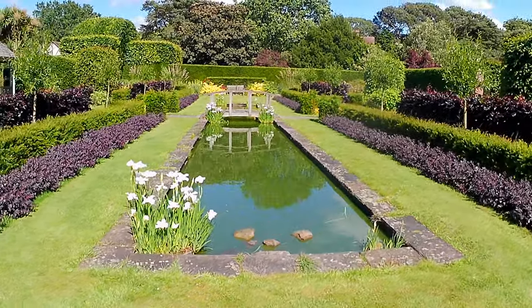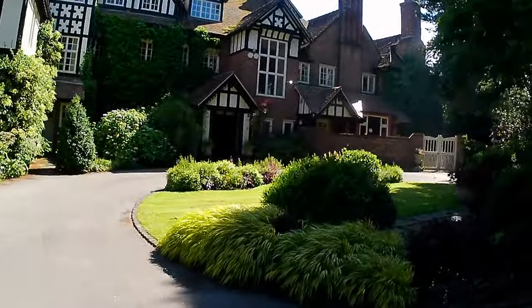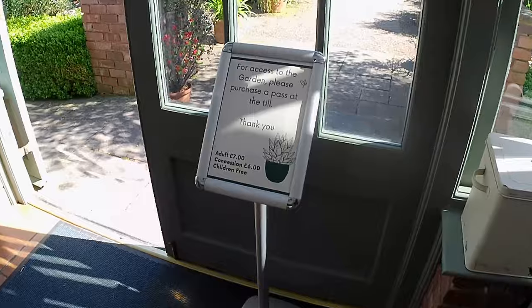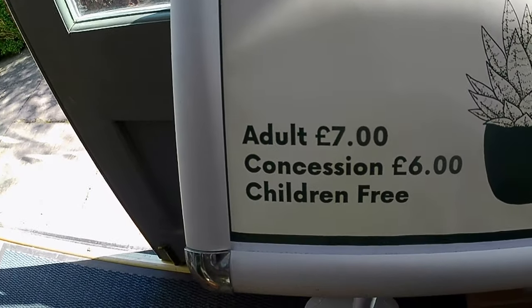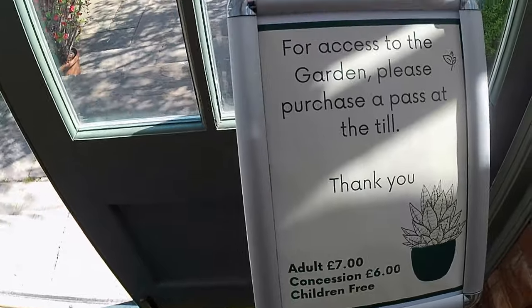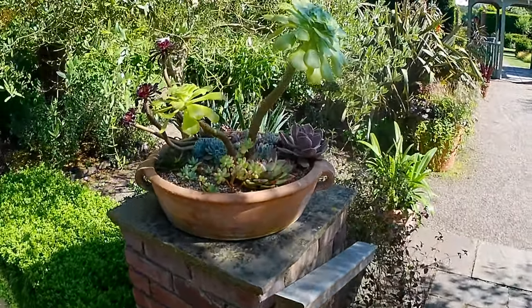Hello and welcome back to Mark's House and Garden UK. Today I'm on the Abbeywood Estate visiting Abbeywood Gardens, which are adjoined to Abbeywood House. The house and gardens can be used as a wedding venue, and it is an RHS partner garden. Bear in mind that RHS partner gardens set their own rules on which days RHS members get a discount.